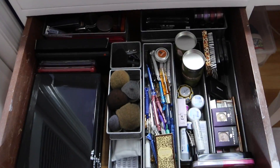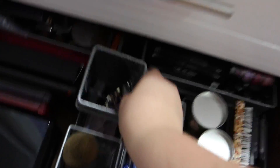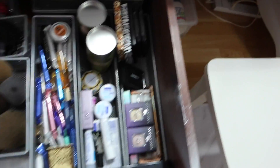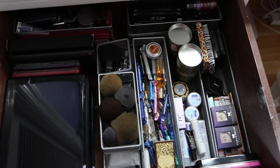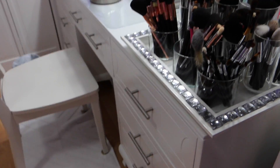In this drawer I have more of the mesh containers, which also come in a smaller size and stack nicely. I pretty much just have backup products that I haven't even opened, some Coastal Scents palettes, and a couple of other things. This is one of the drawers I use the least. Those are pretty much all the drawers I wanted to show you where I have a lot of my stuff nicely organized and readily available.